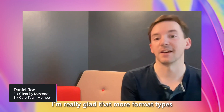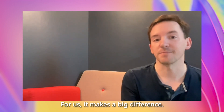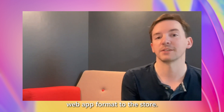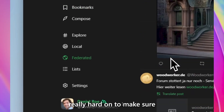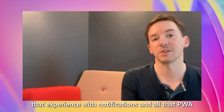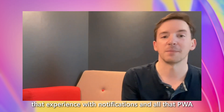I'm really glad that more format types are being accepted — for us it makes a big difference. We'll submit the PWA progressive web app format to the store. It's something we've worked really hard on to make sure that user experience is great on the web, and knowing that experience with notifications and all that PWA brings can be available on the Microsoft Store is fantastic for us.